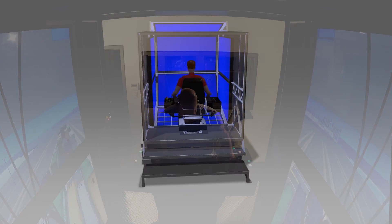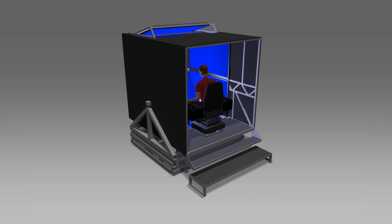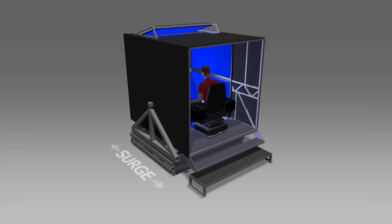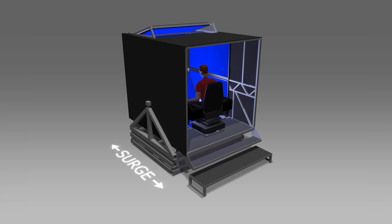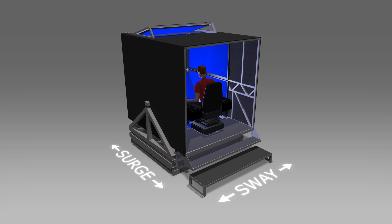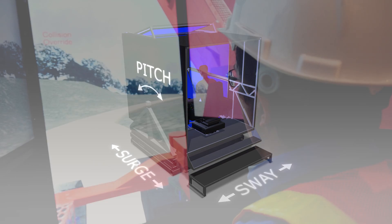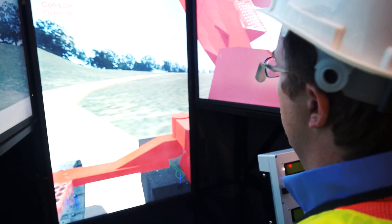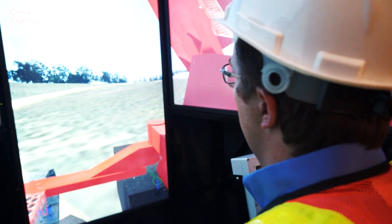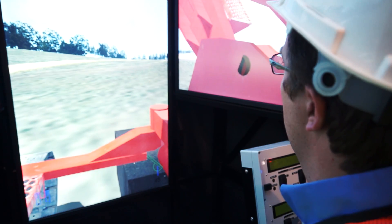An example is the Ship-to-Shore Gantry Crane Simulator. The motion system sits under the cabin and provides movement in the appropriate axes: front-to-back called surge, side-to-side called sway, and forward tilt called pitch. Having a motion base under an enclosed cabin eliminates the confusion that occurs when the body feels movement but sees moving images on stationary displays and surroundings.